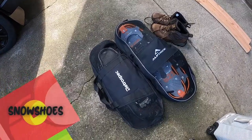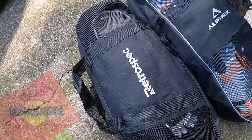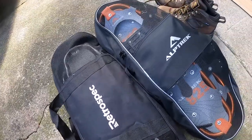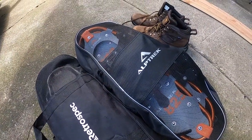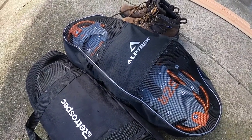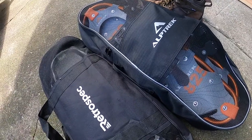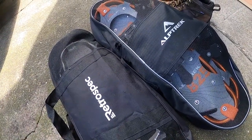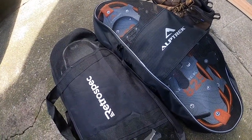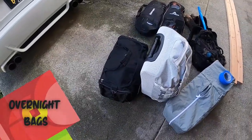Lately when we've been going up to Tahoe we've been snowshoe hiking. Mine is the Retrospect one — you can get that directly from their site — and Brian's is the Alp Trek one, which you can get from Costco. Super helpful when we're hiking in the snow so we don't sink and struggle all the way up the peak. This is just what we've been using for our walks and hikes in the snow.